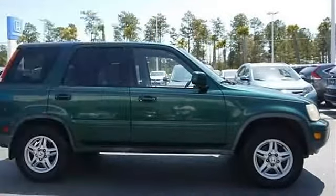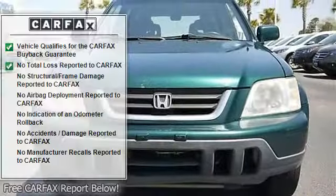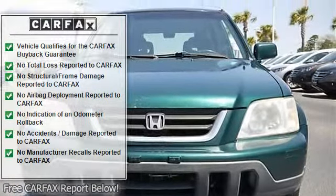Power mirrors, privacy glass, intermittent wipers, bucket seats, leather seats, adjustable steering wheel, leather steering wheel.